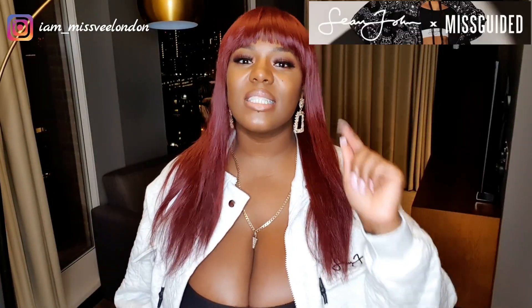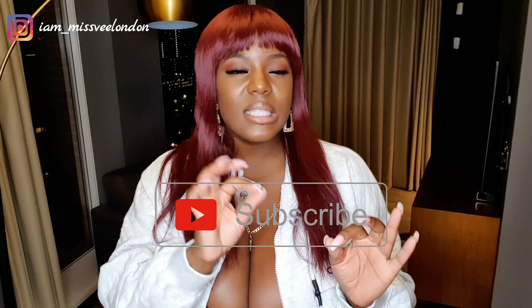What's going on guys, it's your girl Miss P London and I'm back again for another video. You've seen the title — Sean John times Misguided. If you haven't subscribed, press the subscribe button and go to notifications to put on 'all' so it notifies you for all my videos. Hit that like button to let me know that you came, you saw, you conquered.